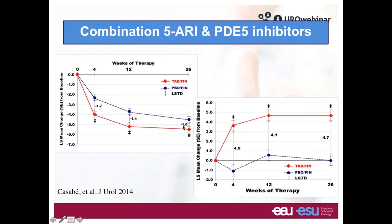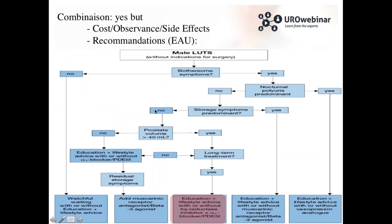If you want to discuss combination therapy with your patient, you have to target it for a certain group of patients. Looking at the EAU decision tree, the indication for association of treatment — mostly 5-alpha reductase inhibitor and alpha blocker — is for patients who have a large prostate greater than 40 mm and who are going for long-term treatment.